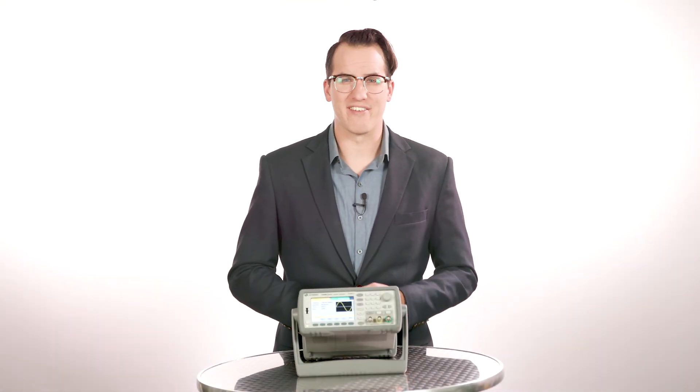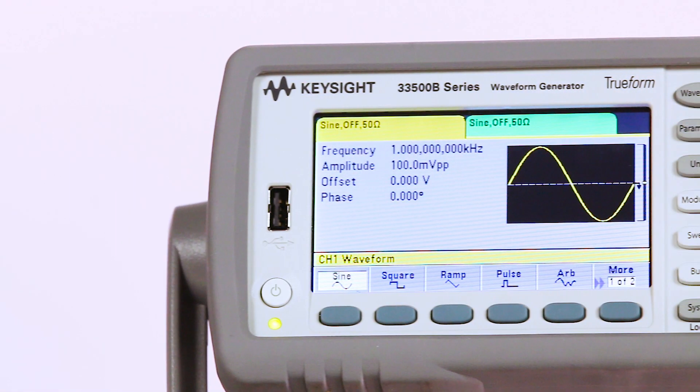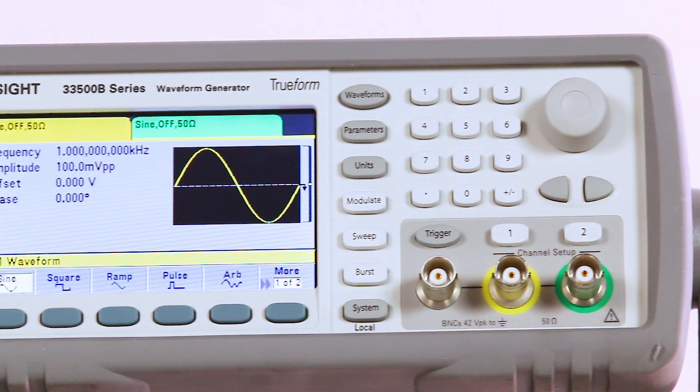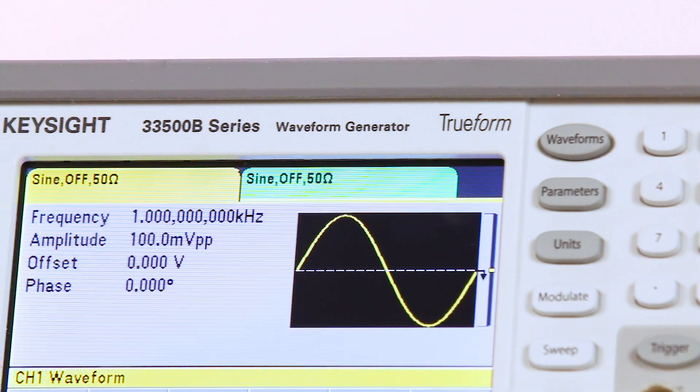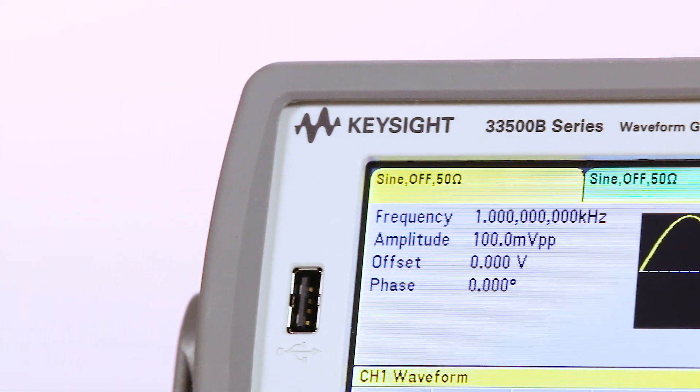Hi, I'm Daniel Bogdanoff from Keysight, and today we're going to take a quick look at the 33500B and 33600A series function generators. They come with exclusive TrueForm technology that offers more capability, signal fidelity, and flexibility than previous generation DDS waveform generators.